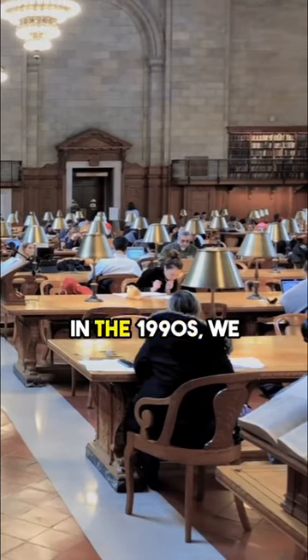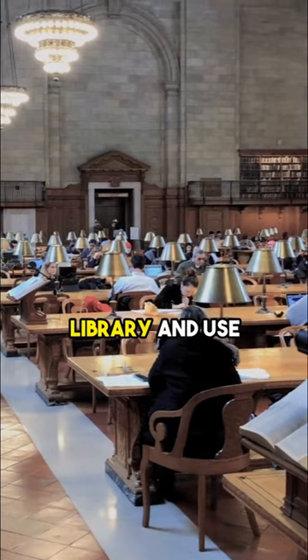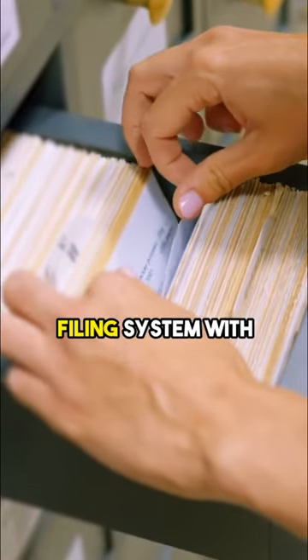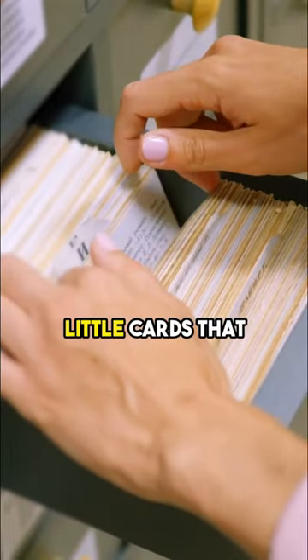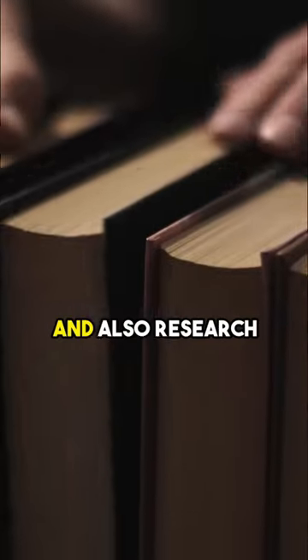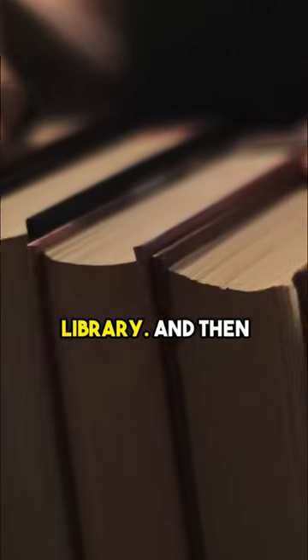When I was in medical school back in the 1990s, we actually had to go physically into a library and use something called the card catalog. It was just a filing system with little cards that indicated where books, textbooks, and also research journals were located in the library.